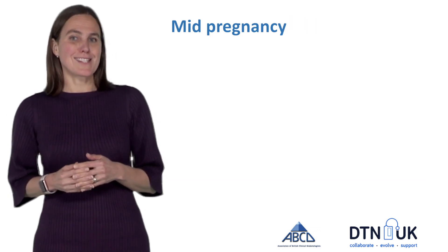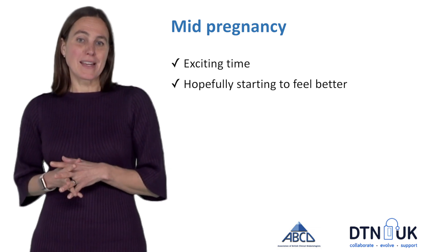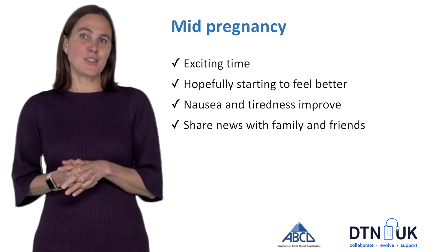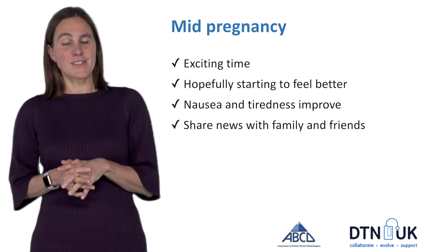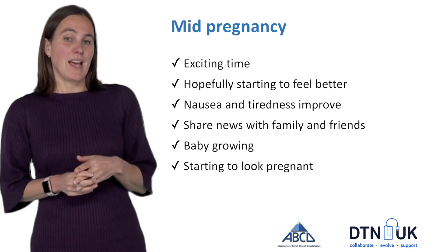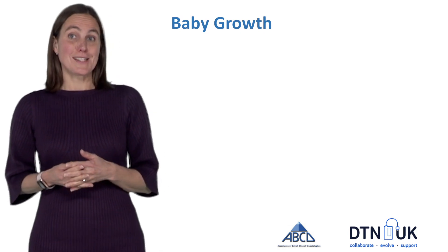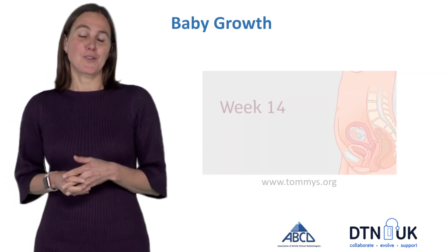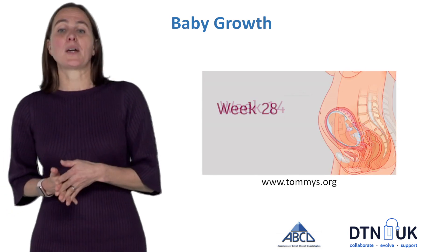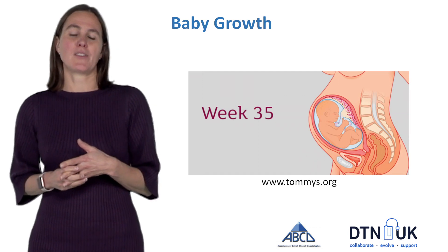Mid-pregnancy is a really exciting time. Hopefully women are starting to feel better, nausea and tiredness are improving. It's a time when you can start sharing the news of pregnancy with family and friends, your baby's growing and you're starting to actually look pregnant, and excitingly you might start feeling the baby move. This stage of pregnancy is when the baby grows the most — at week 14 the baby will be about the size of a kiwi fruit, by week 28 the size of an aubergine and by week 35 the size of a large melon.